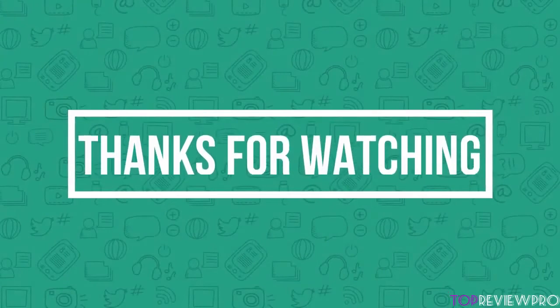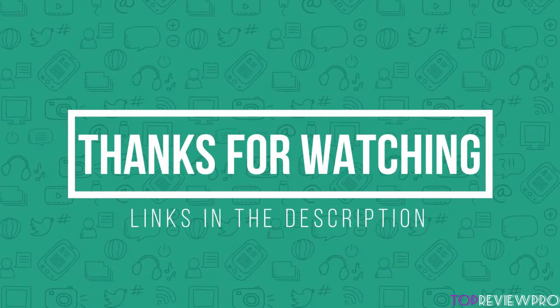Thank you for watching guys, I hope you liked this video. If you want to find out the price and more information about these 4K monitors, you can check out the links down in the description and the comment section below. And if you have any questions related to them, you can leave a comment down below and I'll get back to you as soon as I can. Thank you again for watching and I'll see you in the next video.